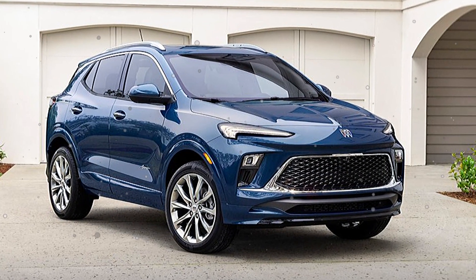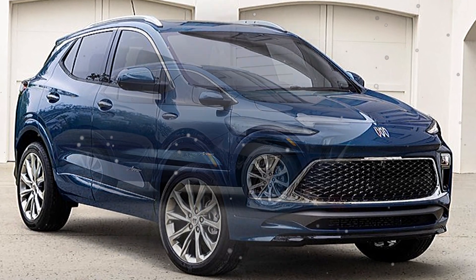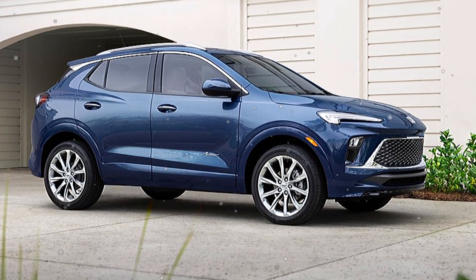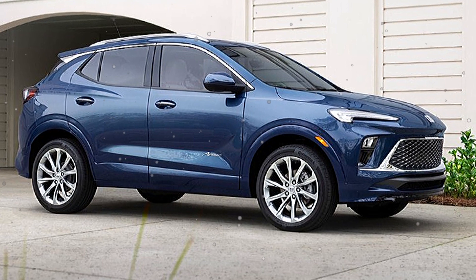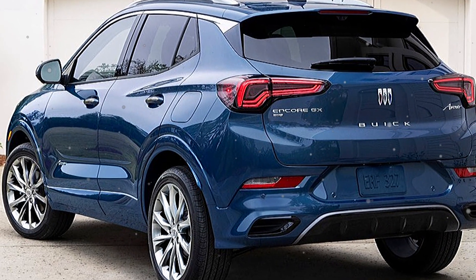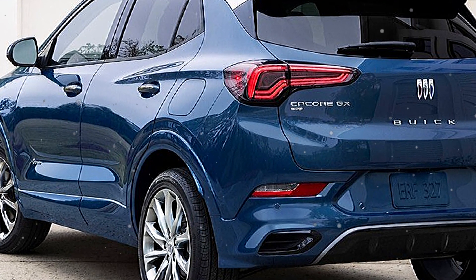Also available for the first time on the Encore GS, the Avenir trim elevates the small SUV segment to a new level. The car is equipped with a powerful engine, coming standard with a 1.2L turbocharged engine that produces 137 horsepower and 162 pound-feet of torque.